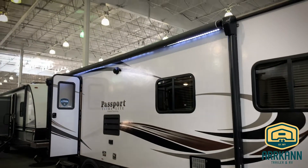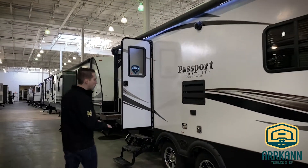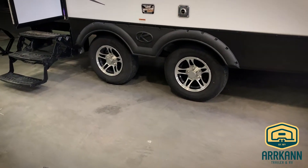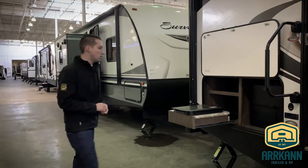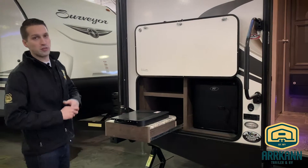LED lighting interior and exterior. The awning is power of course. Load equalization axles give you a little bit more stability on the road. Outside speakers, and this one also supports the outside kitchen with a two-burner cooktop and a little 110-volt fridge.